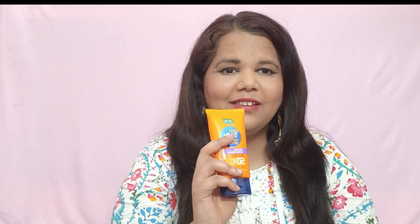The MRP is ₹325. I ordered it from Purple on a buy one get one deal, so I got two for ₹325. I will share the link in the description along with swatches.